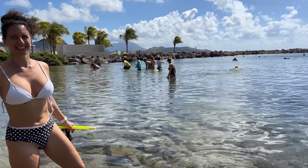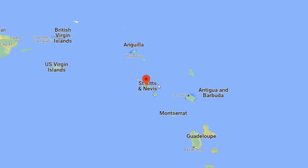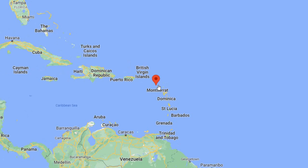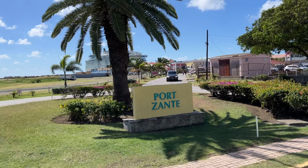St. Kitts and Nevis is a dual-island nation situated between the Atlantic Ocean and the Caribbean Sea. It's known for its beautiful mountains and beaches. Many of them were former sugar plantations and are now inns and really cool places to visit.